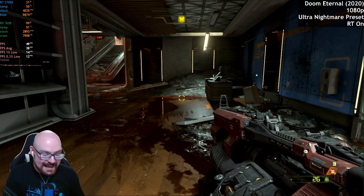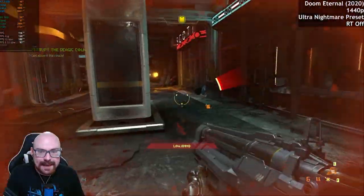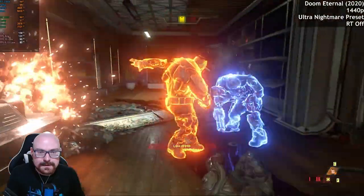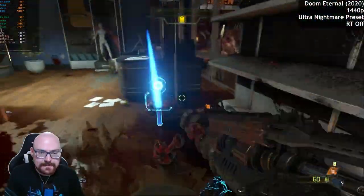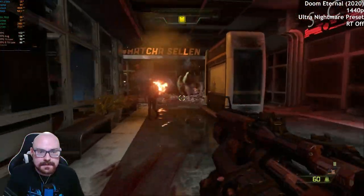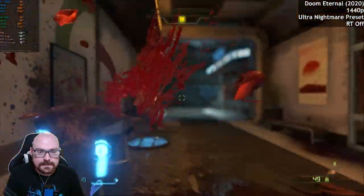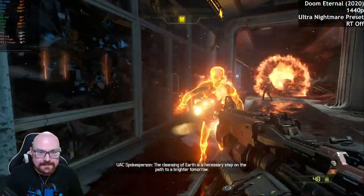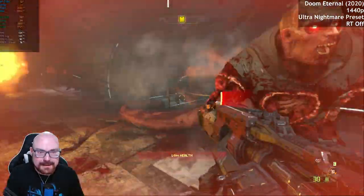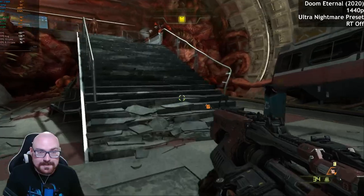Let's crank it up to 1440p with ray tracing off. We're still getting really good frame rates — we're in the 130s. The RX 7600 is being maxed out and the VRAM is close to being maxed out at 7.7 gigabytes being used, but we're not getting any stuttering whatsoever — which is to be expected from Doom Eternal, it's so well optimized.